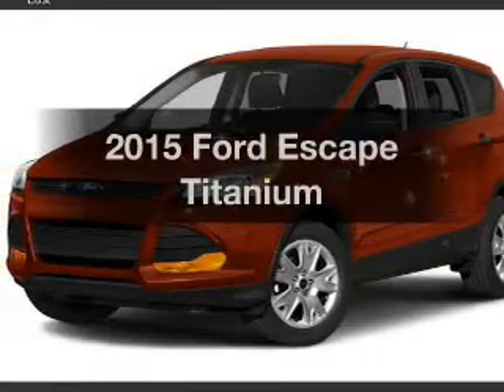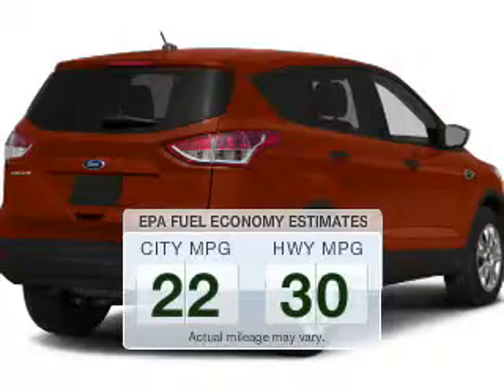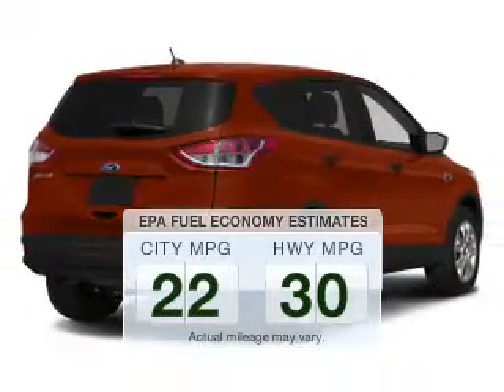If you're looking for a first-rate auto, this one could be yours today. Save your money — make less trips to the gas station to fill your gas tank when driving this fuel-efficient vehicle.